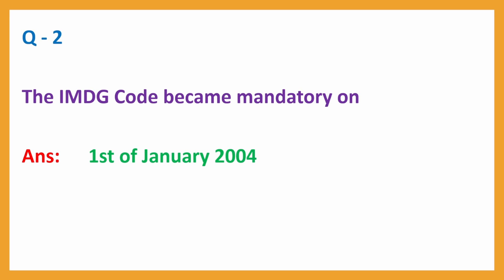Question No. 2: The IMDG Code became mandatory on — Answer: 1 January 2004.